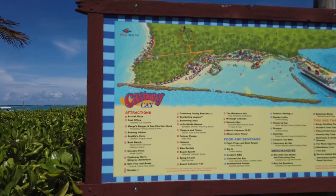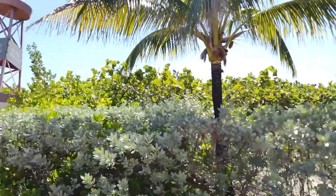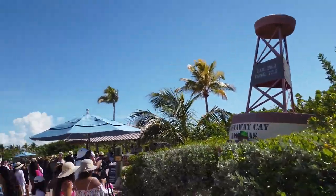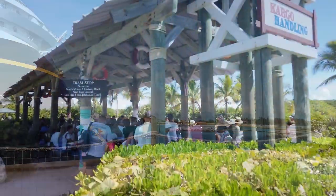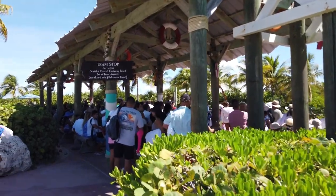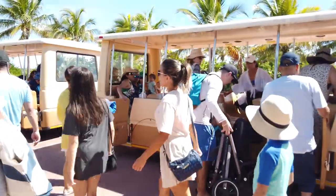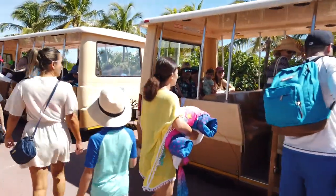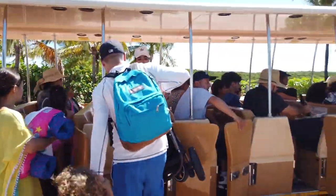One very cool thing about Castaway Cay is that there is a post office where you can mail postcards — it's mail by sea. It's not always available, but definitely worth checking as you're getting off the boat. To get to all the fun on Castaway Cay, you'll head to the tram stop or take the walking path. The tram is pretty busy today as we have a pretty full ship.